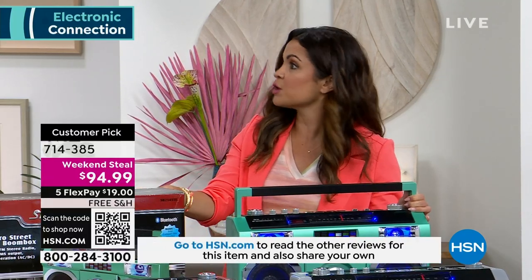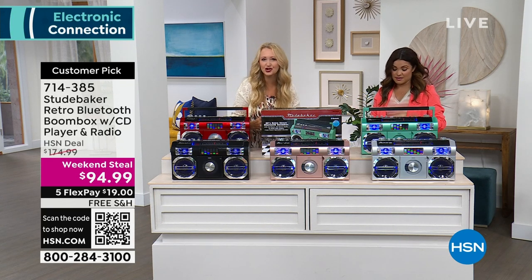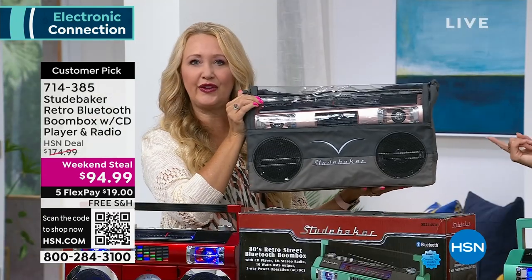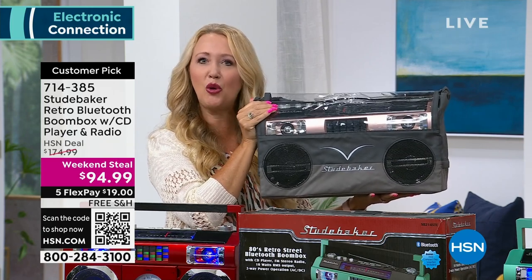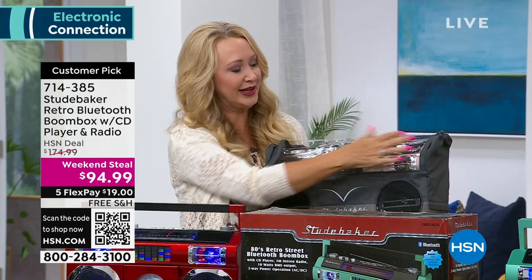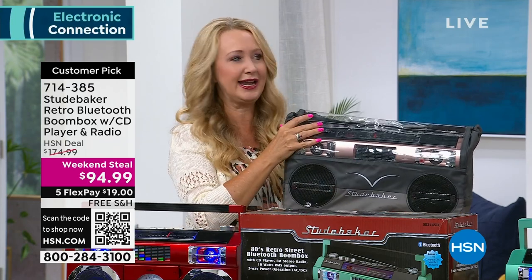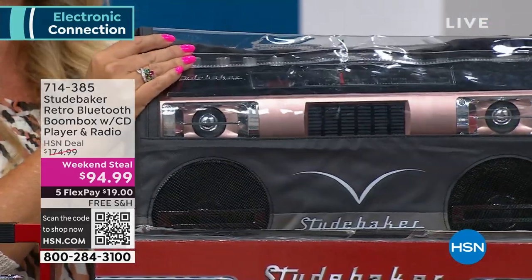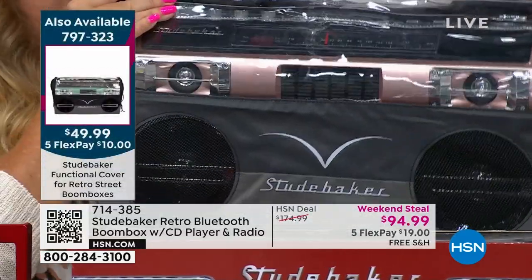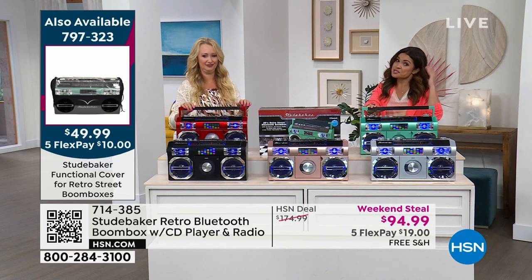We also have covers — I've never seen Studebaker do a cover before. If you want to show it off, protect it, and keep it dust-free, this is a perfect custom-molded cover with a hook-and-loop closure at the top. You can see through it, and it has a speaker opening so you can play music while it's inside. Great protection if it's humid, you're at the beach, or doing a tailgate — keeps the sand out. You could pick up the Studebaker and the cover and still not be at the normal cost of just this.